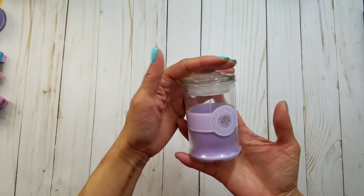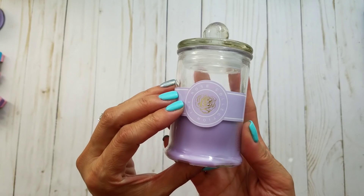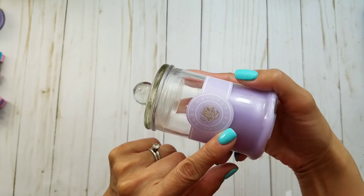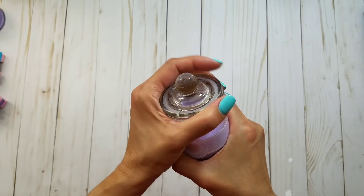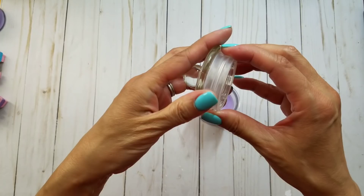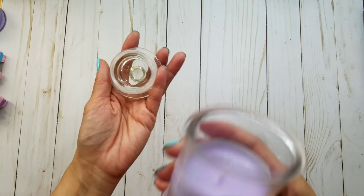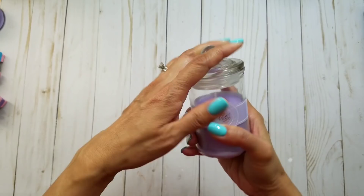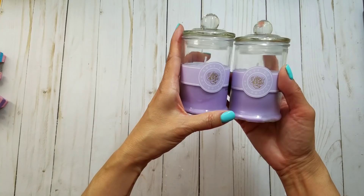First of all, I saw these candles and I really like the little jar — I hadn't seen this before. This one is called the Rose Collection, but it's actually a lavender scent. It's pretty airtight, I like the seal, and it smells like lavender so it's pretty good. I got a couple of those. They had other scents but nothing I cared for.